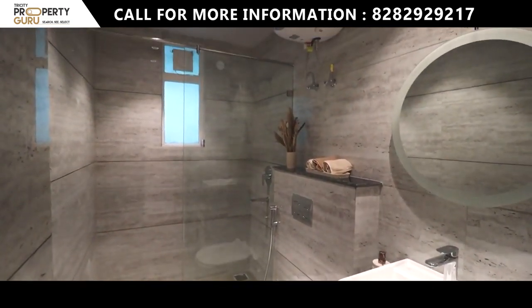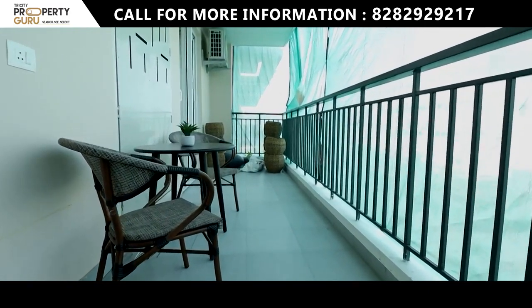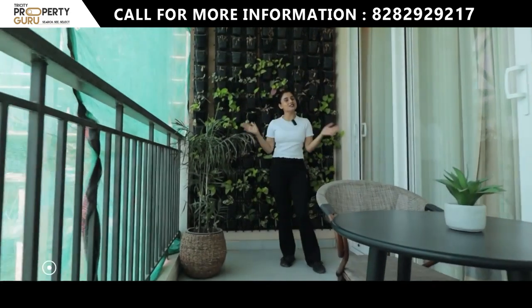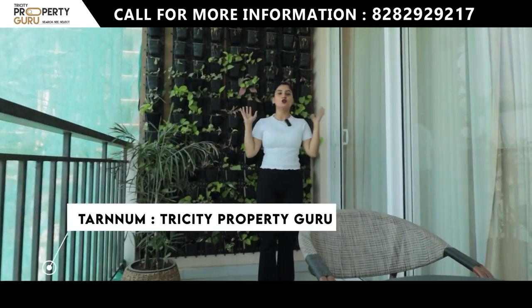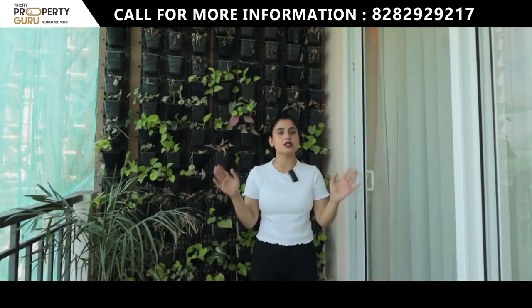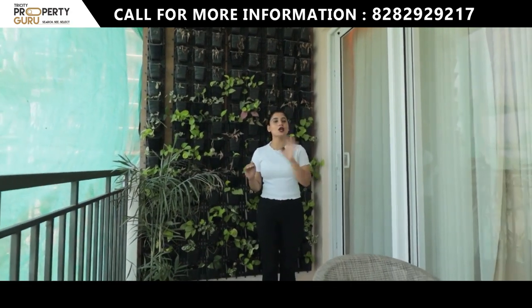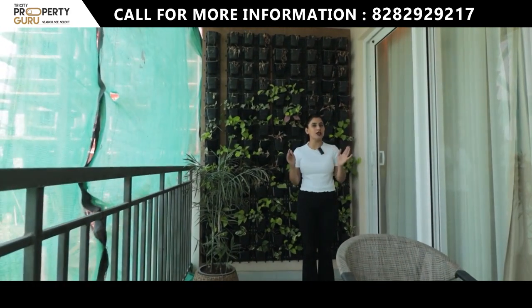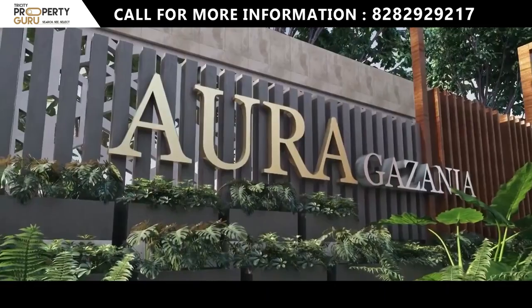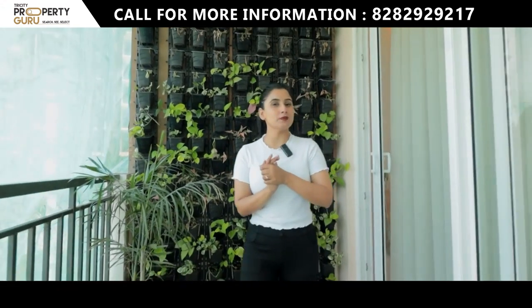Hey everyone, what's up? Welcome back to our channel, Tricity Property Guru. I am your host, Taranum. Today I am going to take you to a project where you will find all flats park-facing, and you will not pay any extra charges. Today's video is going to be very good because I am going to review the apartment and tell you what you will find inside.